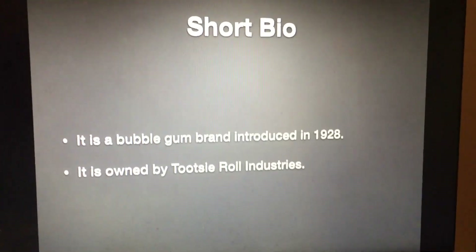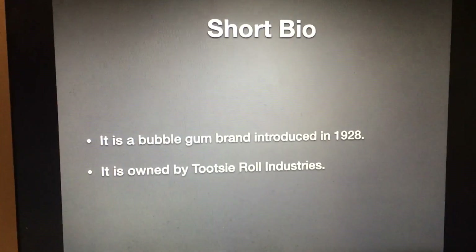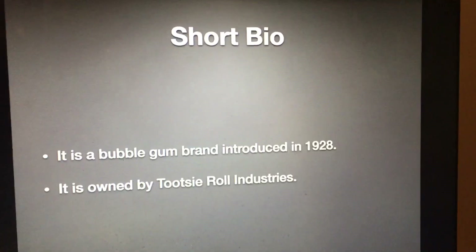Let's take a look at the short file for those of you who don't know what Double Bubble is. It is a bubblegum brand introduced in 1928 and it is owned by Tootsie Roll Industries. Now without further ado, let's get started.